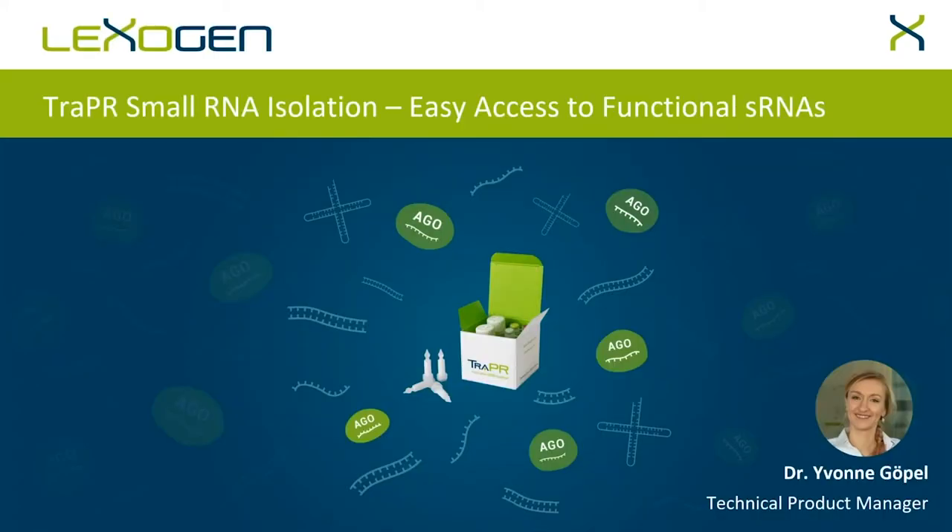With no further ado, I will now turn the presentation over to Dr. Yvonne Gopal, so she can walk you through some very eye-catching and intriguing figures and data.